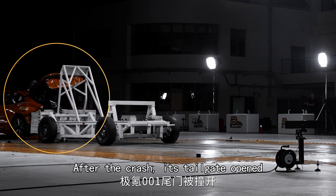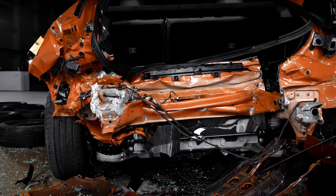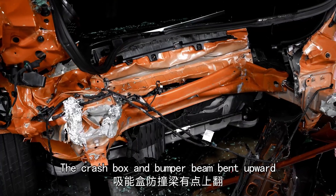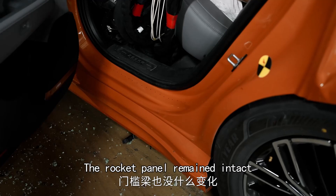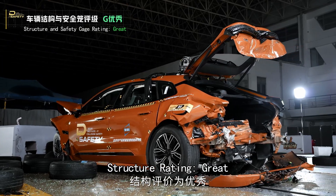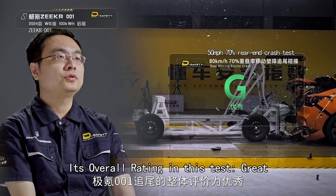The battery was intact after the crash and the tailgate opened. Power battery integrity rated great. The crash box and bumper beam bent upward — energy absorption was not ideal — but the structure barely deformed, the rocker panel remained intact, and doors could open easily. Overall rating in this test: great.